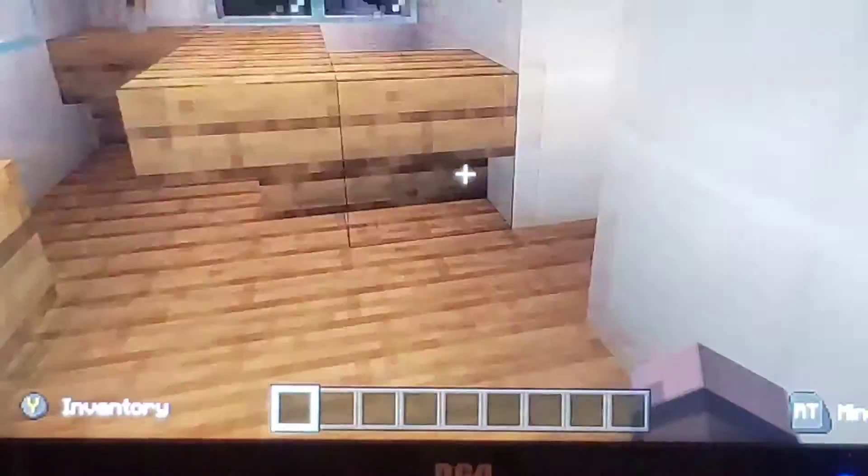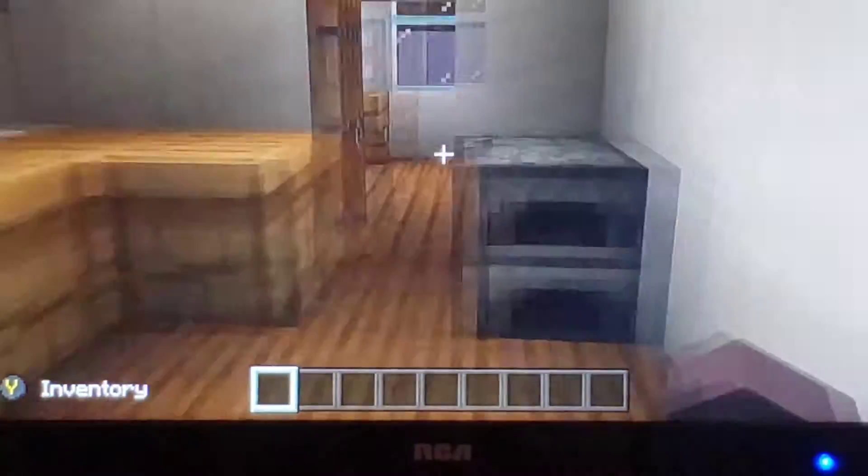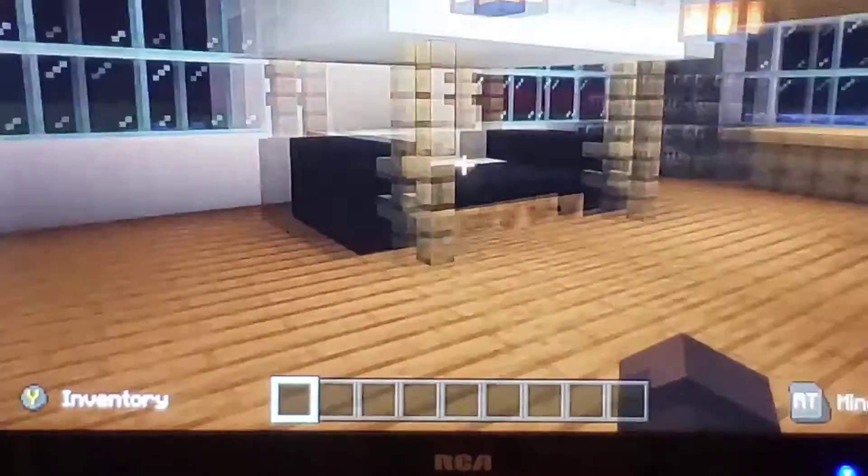Come in here — master bedroom. This leads to the master kitchen. This leads into the master bedroom.